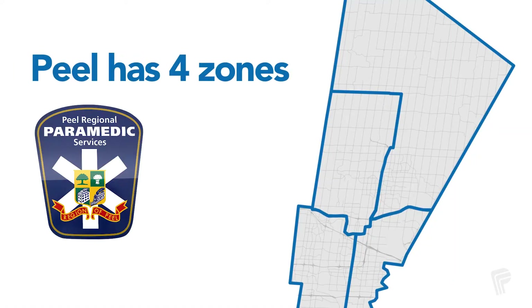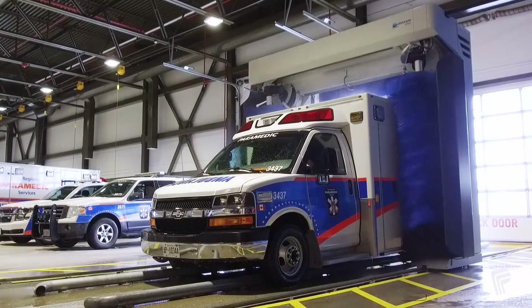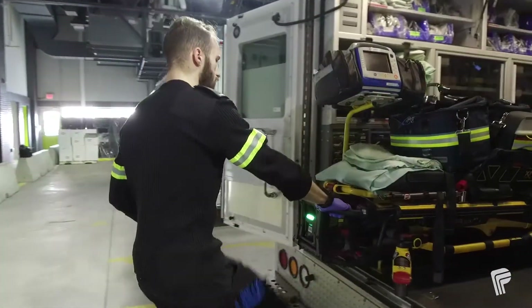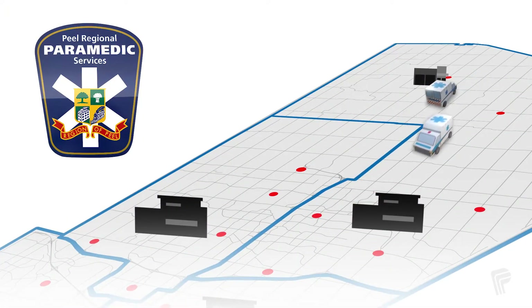How do Peel paramedics ensure an ambulance is there when you need it? It works like this. Peel is divided into four zones. Each zone has a reporting station where technicians clean and restock ambulances. Paramedics pick up a clean, stocked ambulance, then drive to one of our 21 satellite stations across Peel or directly to a call.